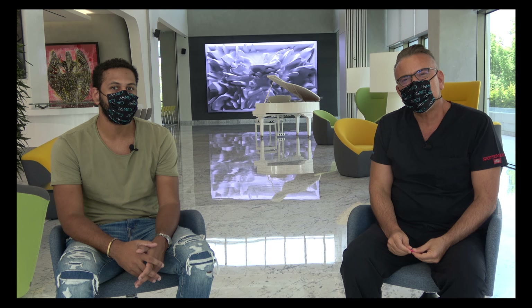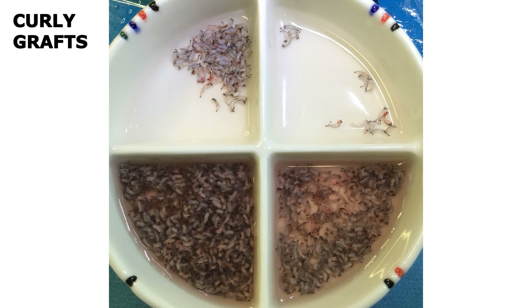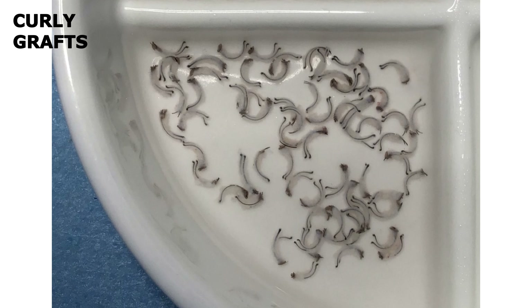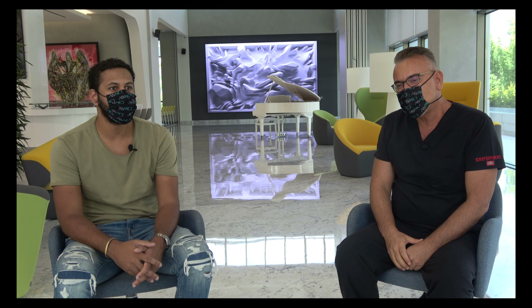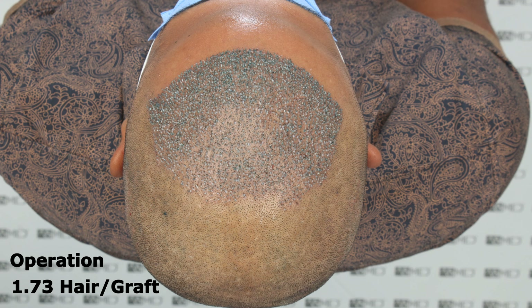We operated on Pierre 10 months ago. With curly hair it's a big challenge for hair surgeons, because the direction of the hair inside the skin is also curly, so during the extraction it's the hardest challenge to get a healthy graft. We transplanted 2700 grafts in the first front line with an average of 1.73.